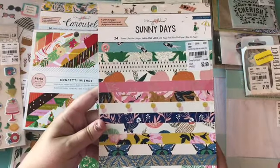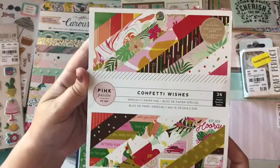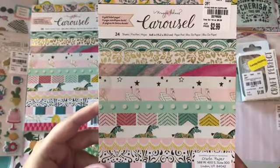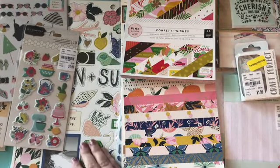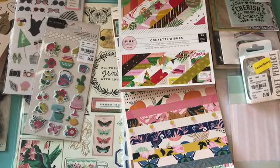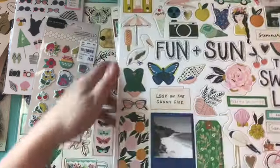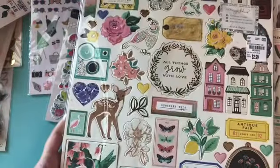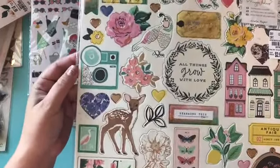I got the Sunny Days paper which I'm sure you've all seen so I'm not going to flip through that. I also got the confetti wishes paper which I love. And then I got two carousel six by eight papers because I just love carousel in general. And then I got two chipboards — the Sunny Days chipboard and last but not least the Flourish chipboard. This one was a little messed up here and there but none of the actual pieces were ripped or anything.